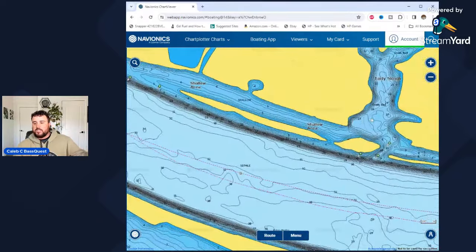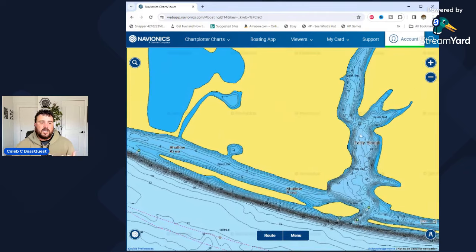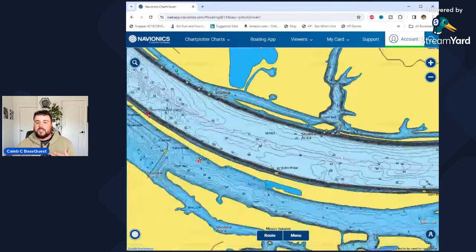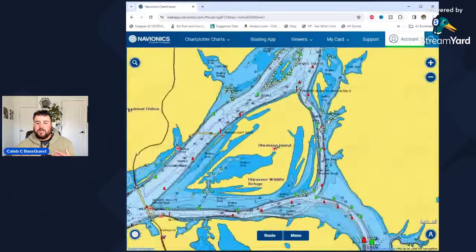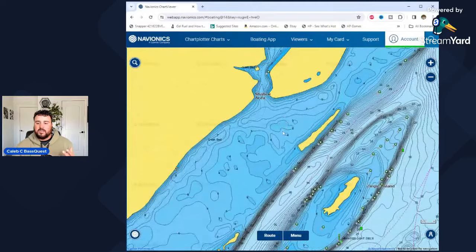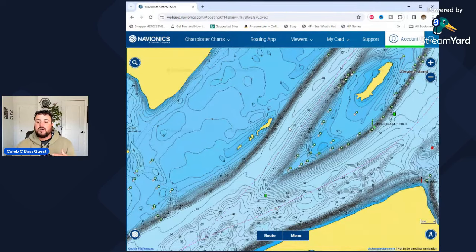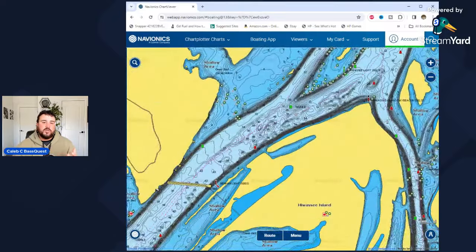This is what you watch if you're watching tournaments on Chickamauga — John Cox up there flipping, throwing a weightless Senko, a swim jig for spawning fish and shad spawn fish. He's back in these areas. But in the wintertime, those don't play. All the fish that are in these upper water back areas — or even in the back areas in the middle of the lake — look at the size of this flat right here. Most none of it is viable water for the fish during the winter months.